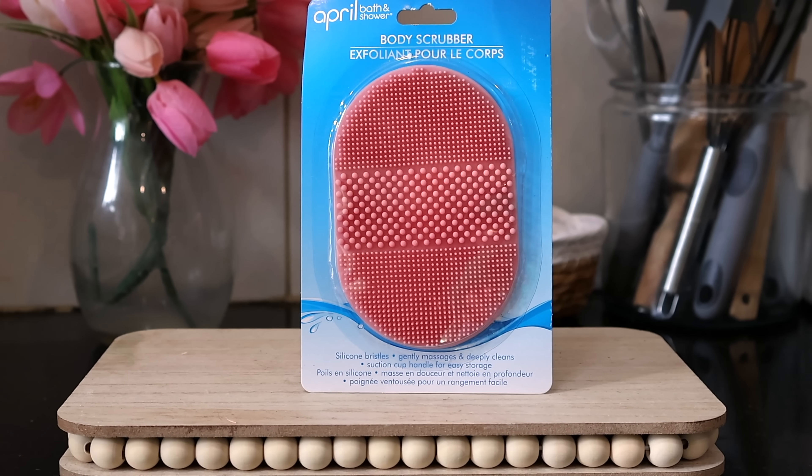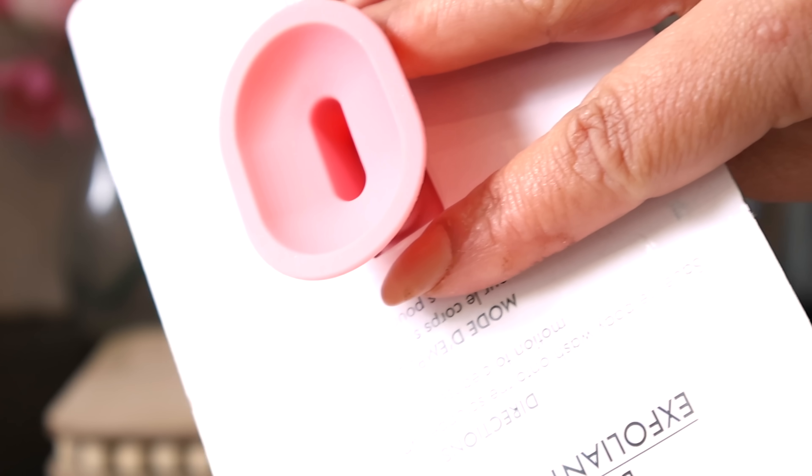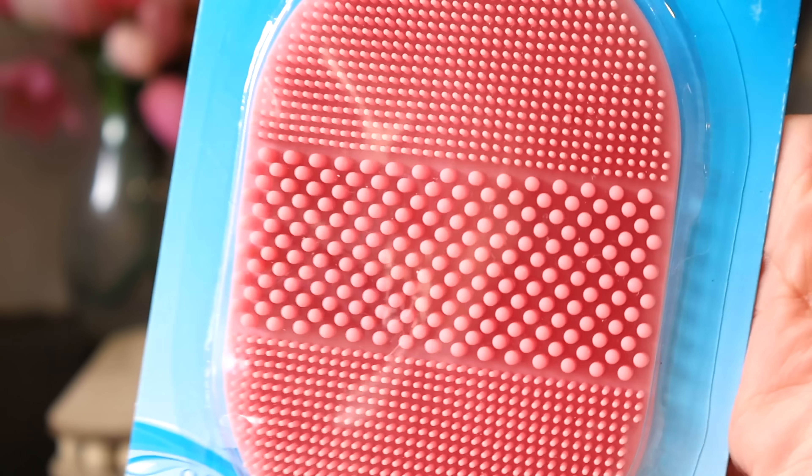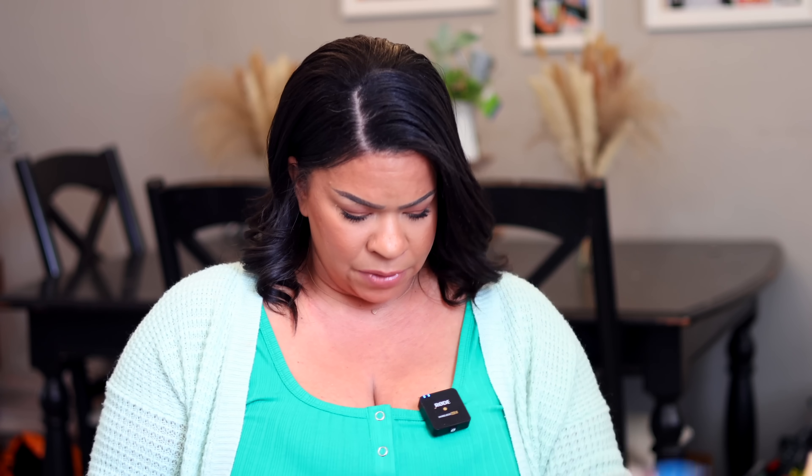I also grabbed this from April Bath and Shower — it's their body scrubber, and it also has a little silicone section on the back. I thought this would be fantastic for washing your makeup brushes. If you remember the dog licking pad hack where you use the suction cups on the bottom to clean your brushes — this does almost the identical thing and it's not meant for dogs, so definitely pick it up.